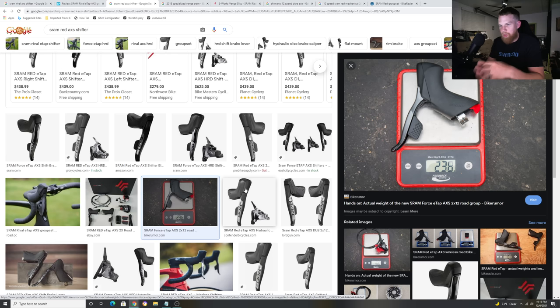From a mechanic's standpoint, SRAM Red is 100% the easiest thing to build because there are only two wires — no junction box, no Di2 cables, no battery in the seatpost. But from a consumer standpoint, all I hear is that they want to shift a little bit faster like Shimano and they don't want chain drop. Maybe there's some kind of firmware or over-the-air update that could make the motor work a little bit faster — that's just an assumption I'm making.